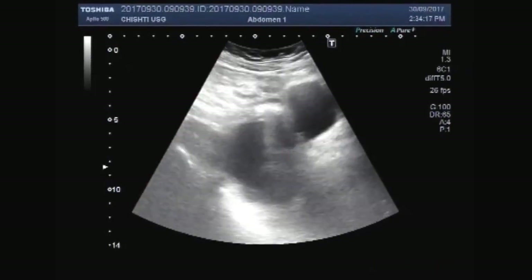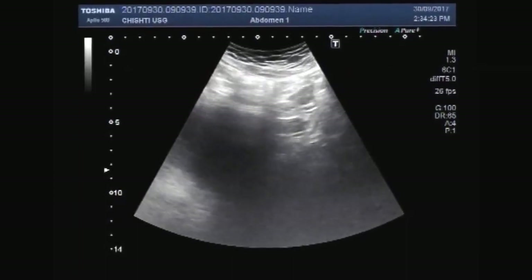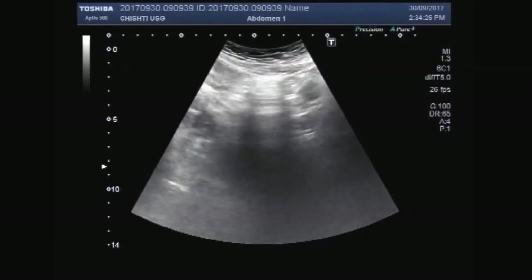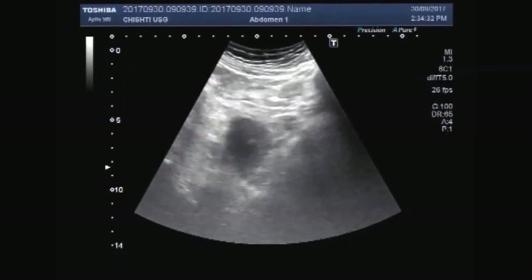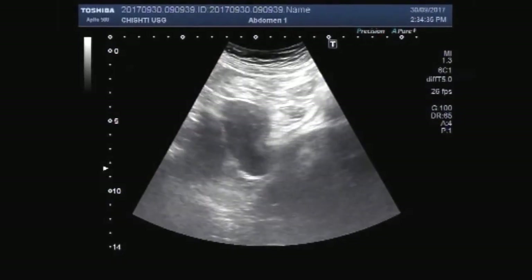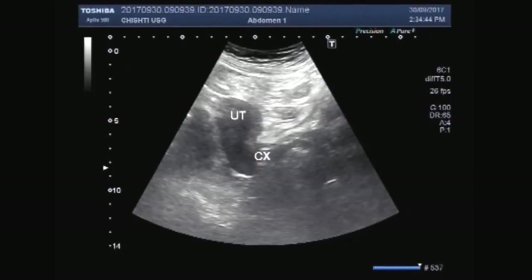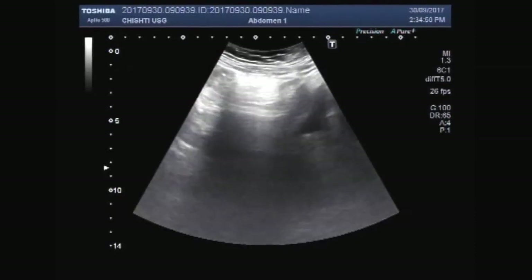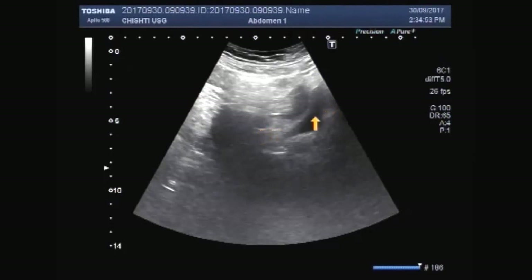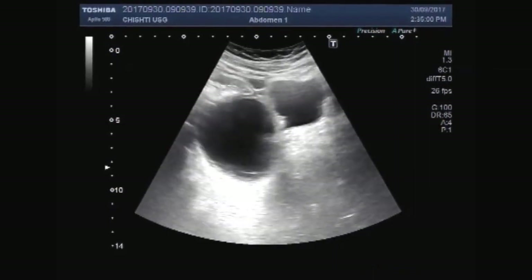I have now moved down to the pelvic area. You can see a right ovarian simple cyst, the uterus, the cervix, and the urinary bladder are also seen. This is the right ovarian cyst.